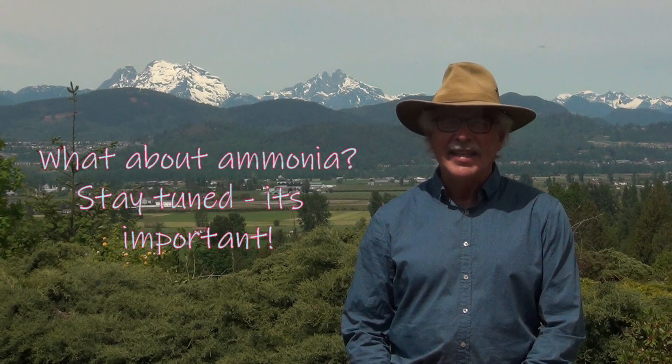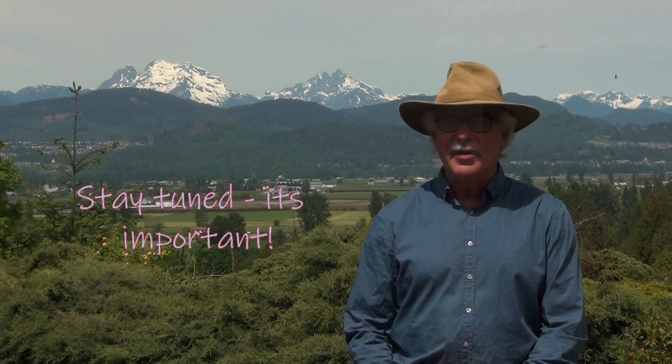You may ask: what about ammonia? When we provide enough air during the primary or active composting process, we may actually increase the loss of nitrogen as ammonia into the air. Should we be worried about that? We'll talk about this in another video. My name is John Paul, I'm a soil scientist and waste management specialist. Thank you.